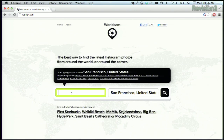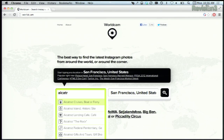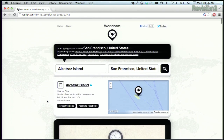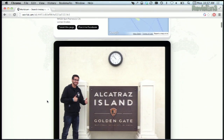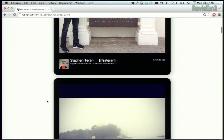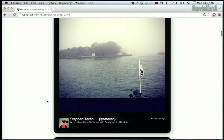On the main page here, you can just plug in a specific place. We'll try Alcatraz, for example — Alcatraz Island. Click on that, and then pretty quickly a page full of photos from that location will pop up. The most recent photos are at the top, and you can see the username, the photo's description, and any hashtags as well.